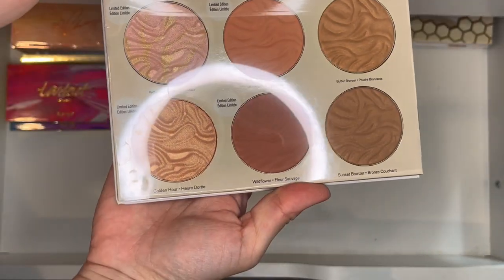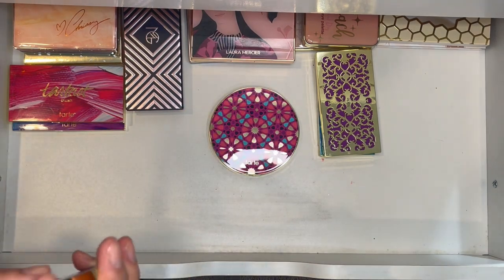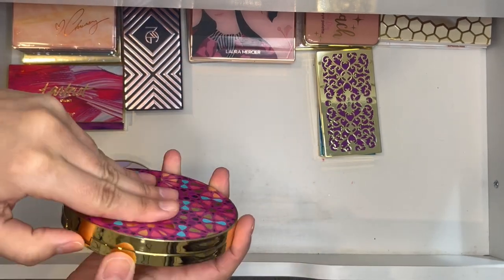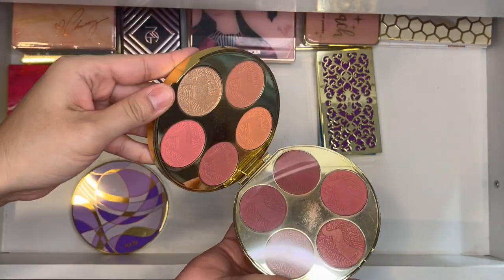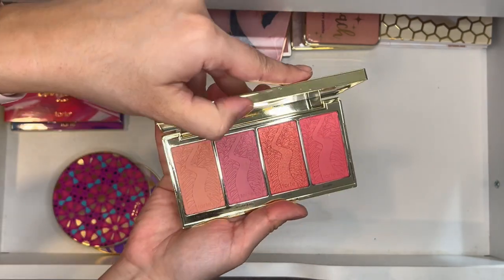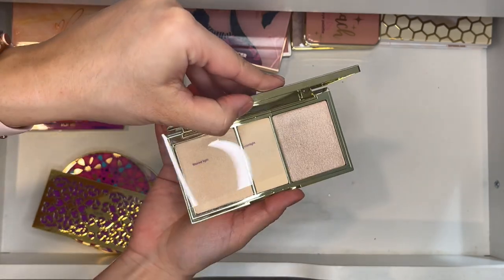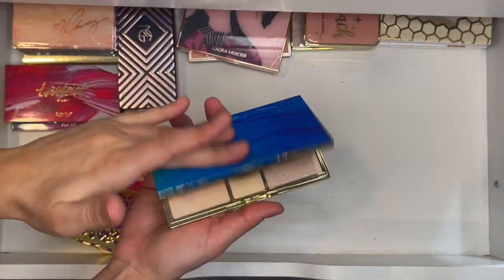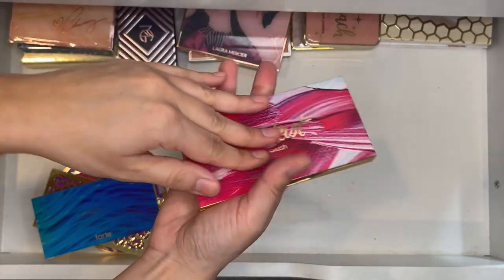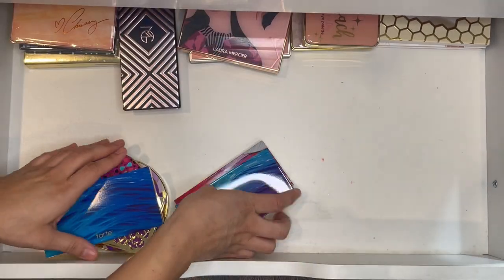I also have a Physician's Formula palette — a contender for panning but I didn't pan it last year. Then my Tarte wheels, the last two I have — I feel Tarte goes bad quicker. Two more Tarte palettes: Blush Bliss, given as a gift, and their highlighter version in Skin Twinkle. I don't love the center shade but I do like the palette. Then the Tartest palette and the second Skin Twinkle version.